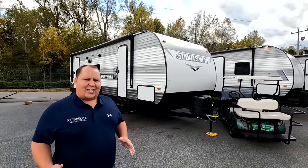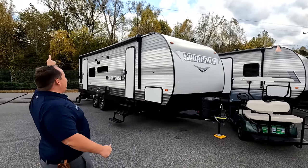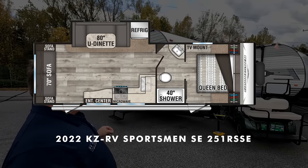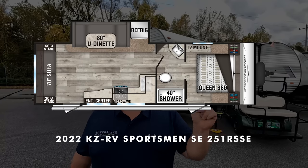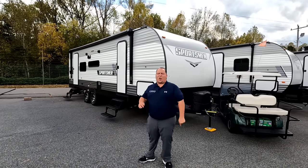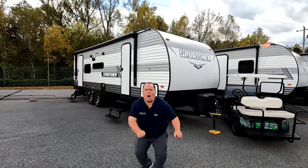Hey everyone, I'm Matt, welcome back to another video. Today I am super excited — we are taking a look at an awesome entry-level travel trailer perfect for couples. This is a 2022 KZ Sportsman model 251RSSE. We are going to look at the outside features first, then the inside features, then we're going to give you three things we love and three things we dislike about it.